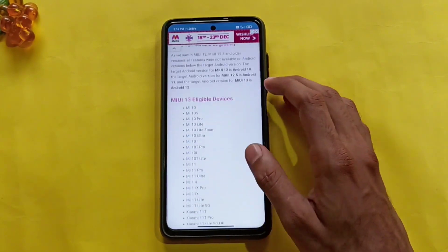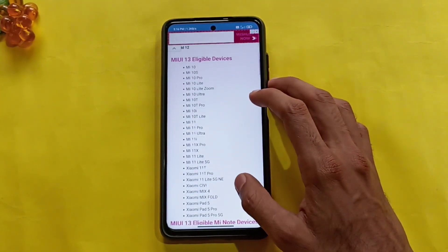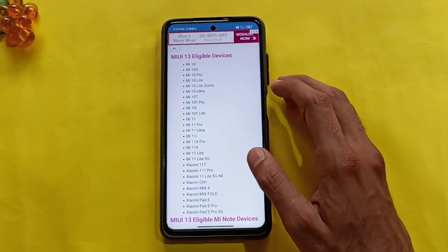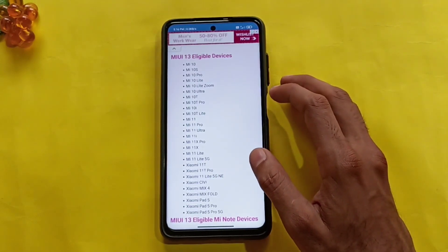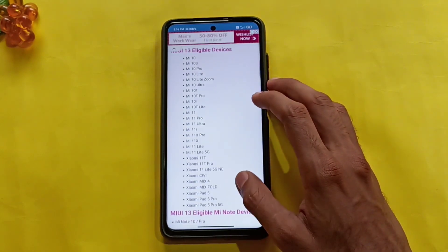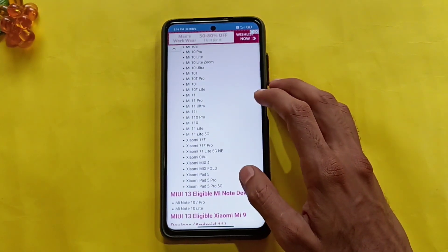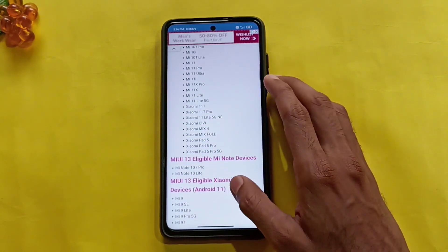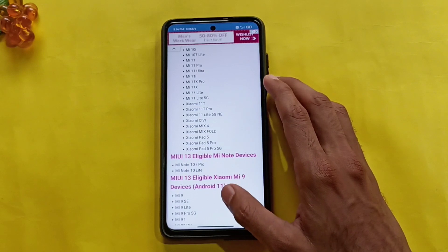The Mi series: Mi 10, Mi 10S, 10 Pro, 10 Lite, 10 Lite Zoom, 10 Ultra, 10T, 10T Pro, 10i, 10T Lite, Mi 11, 11 Pro, 11 Ultra, 11i, 11X Pro, 11X, 11 Lite, 11 Lite 5G, 11T, 11T Pro, 11 Lite 5G NE.